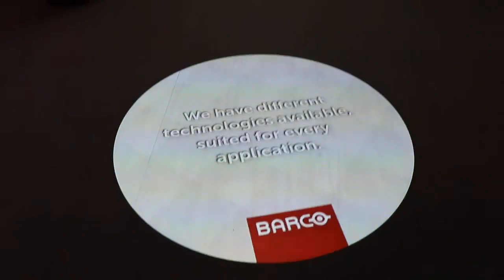Hi, my name is Peter, I'm with Barco. I lead the product management team for Projection and today I'm going to talk about the new things that we introduced for Projection at ISE.